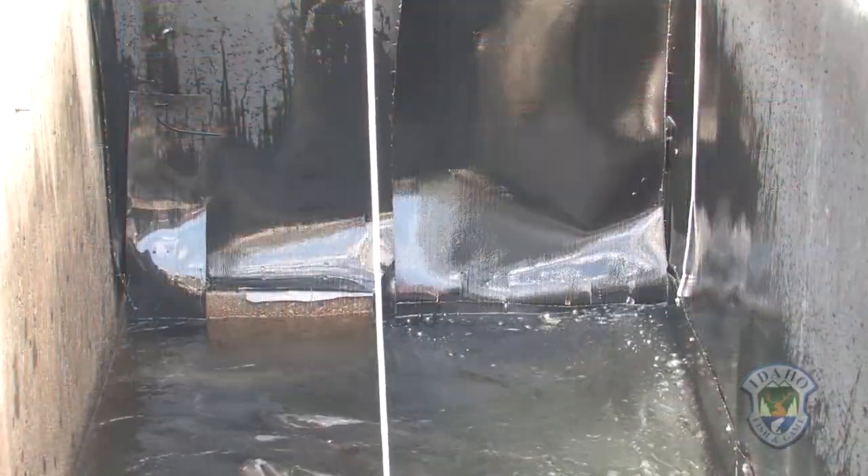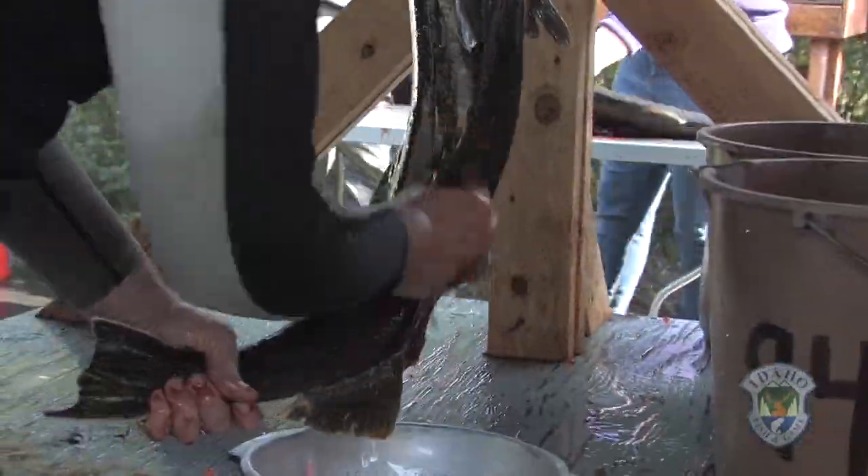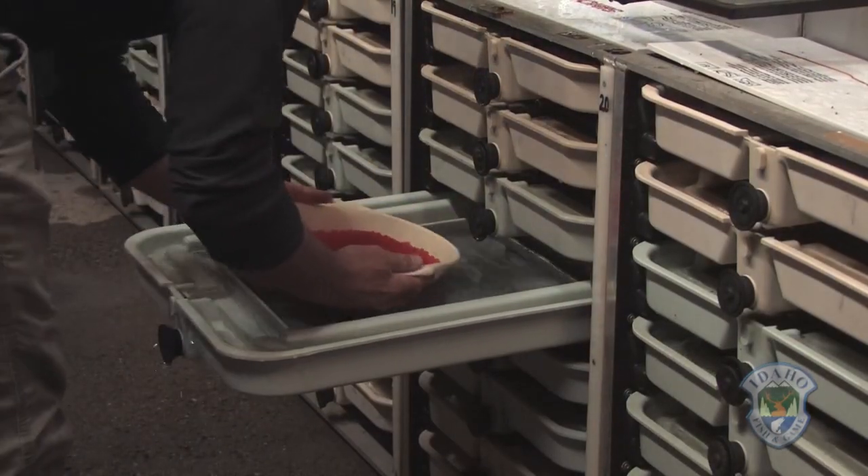This is where we collect our adult brood stock. The fish are held here until they're ready to spawn. We spawn them here, collect the eggs, take them back to the hatchery and start the incubation process.